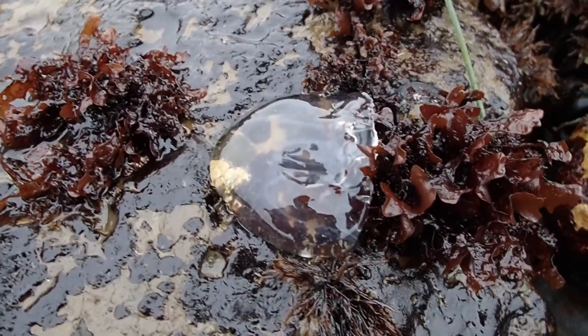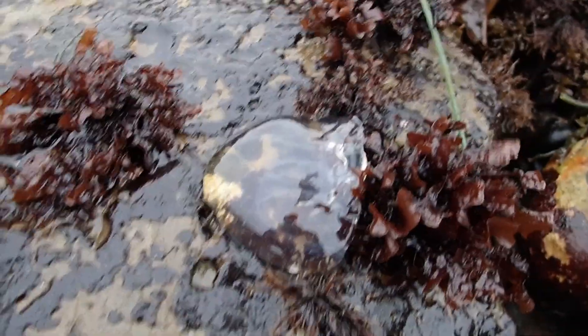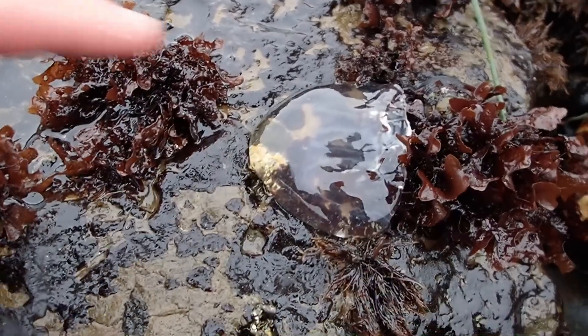Calvin found this stranded jellyfish — not sure what species it is. For pretty much all jellies, the bell is safe to touch.